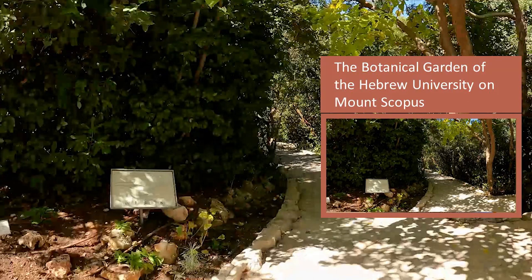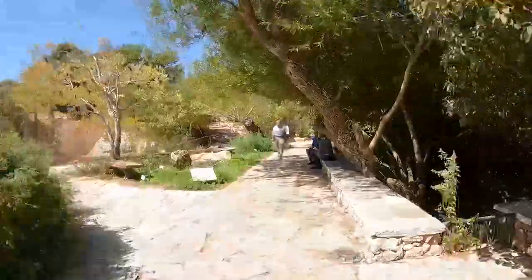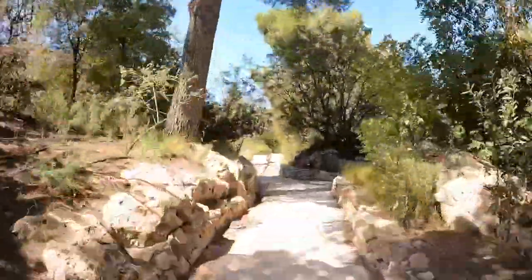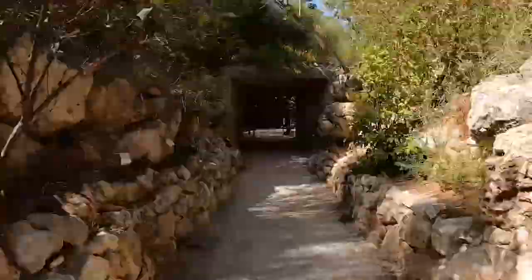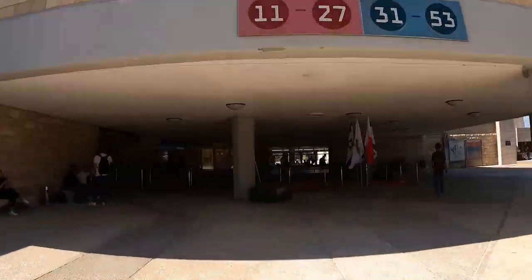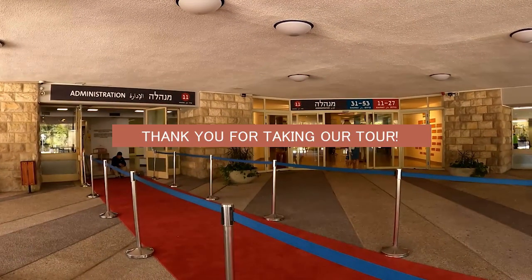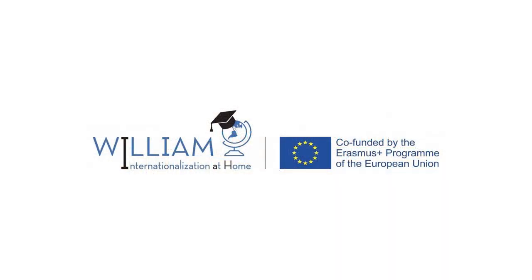The Botanical Garden on Mount Scopus is unique as an ecological conservatory for a diverse collection of plant groups, preserving authentic Israeli species with their natural habitats from around the country.